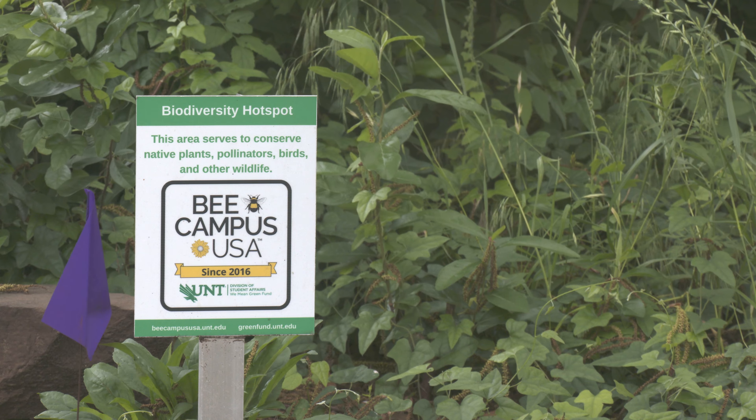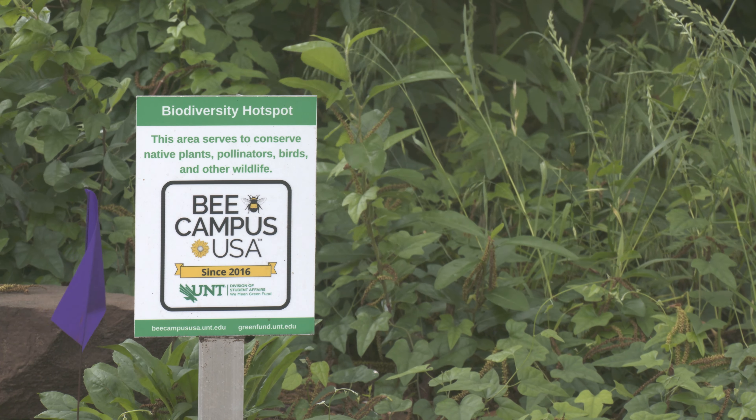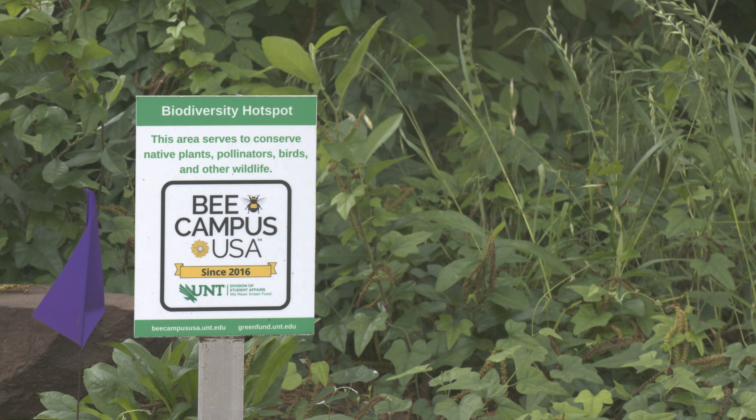Normally these bees would be in dead wood that's naturally there, but because humans generally clean that up, the bees are left homeless.